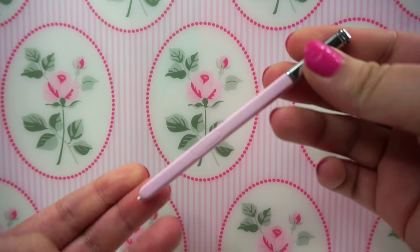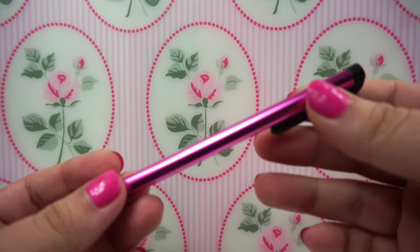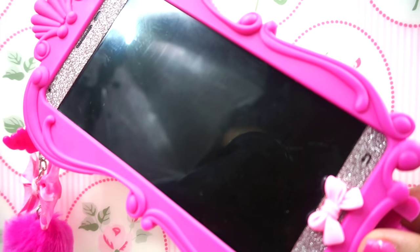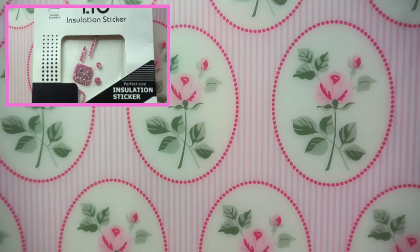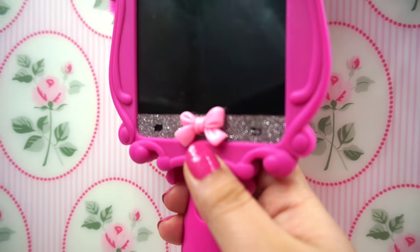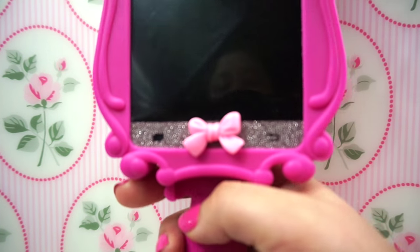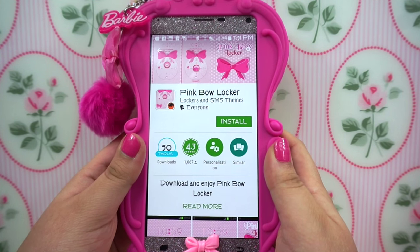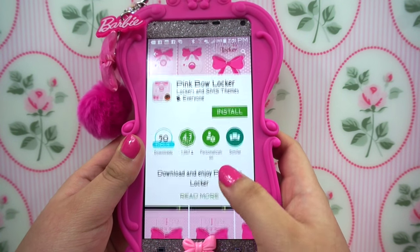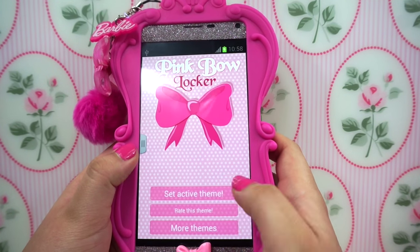So now for my accessories. First I have this pink stylus for my phone, and then I also have this other stylus that came for free when I purchased my Moschino Barbie case. If you guys were wondering about the glittery stickers on my phone, I got them on eBay. This is the home button sticker, which I didn't put on because I bought a home button — it's just a pink bow. If you dolls were wondering about the pink bow lock screen, it's called Pink Bow Locker and it is free.